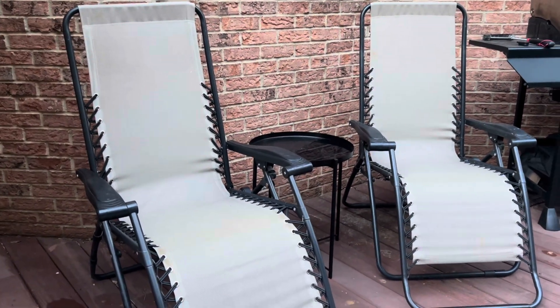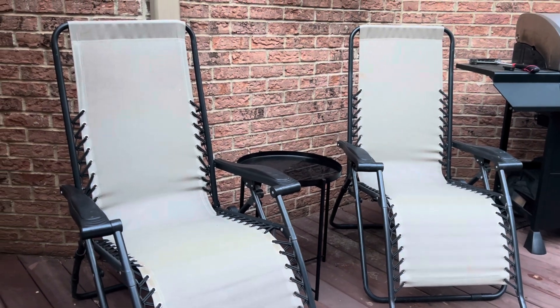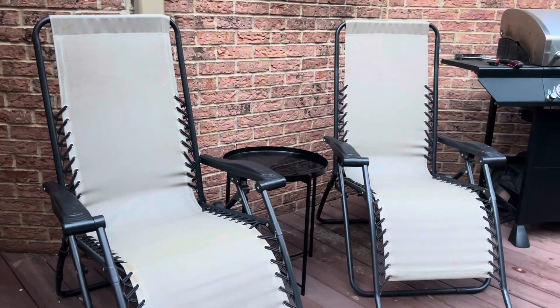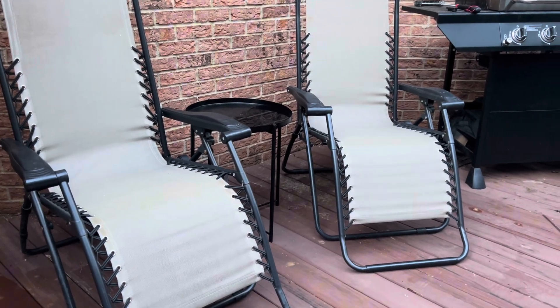There wasn't much space out on the patio, but if we're going anywhere or traveling with these, I'll definitely take them. I highly recommend these lounge chairs if you're looking for some, just because they're so comfy.